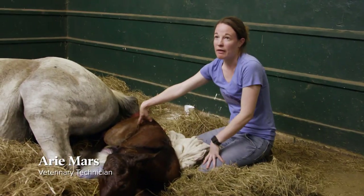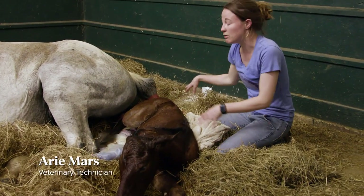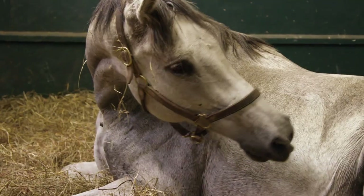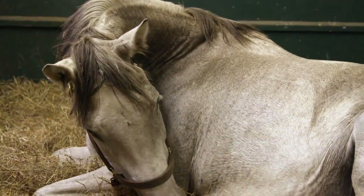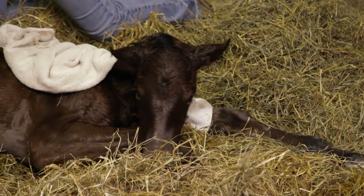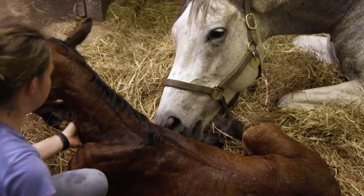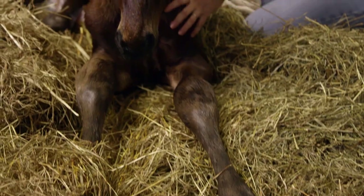When it comes all the way out, the back legs are still in the sac, so we usually just try to get them out in case the mare stands up quickly or anything like that. The mare is laying down in exhaustion, and the foal takes in its first breath. This is the magic of birth, of a foaling, and the beginning of a thoroughbred's life.